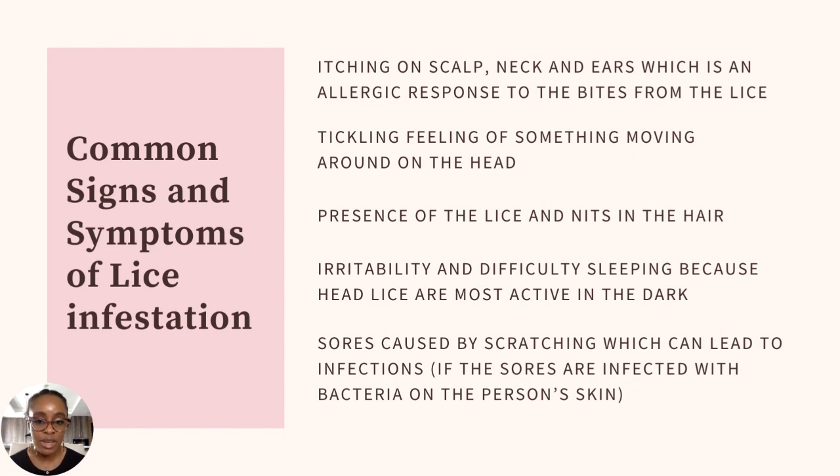Another common sign and symptom is irritability and difficulty sleeping. Because lice don't like light, at night when the lights are off they are most active, causing the person to have trouble sleeping. There are also sores caused by the individual scratching their scalp, around the ears, or the back of the neck. Scratching with nails can break the skin, providing an entry point for bacteria, which can lead to infections you then have to manage on top of the lice infestation.